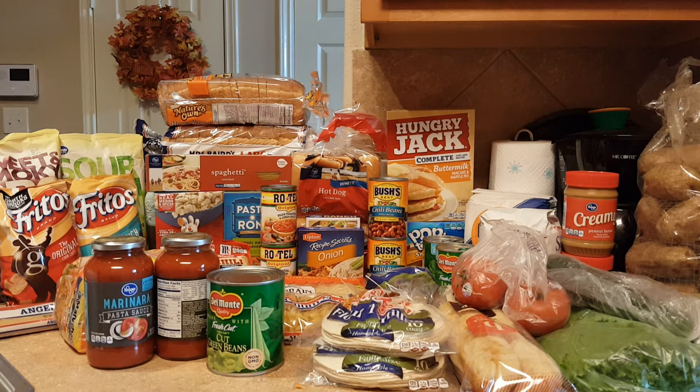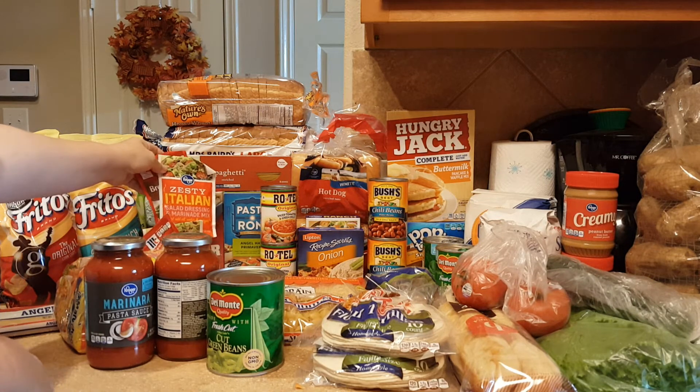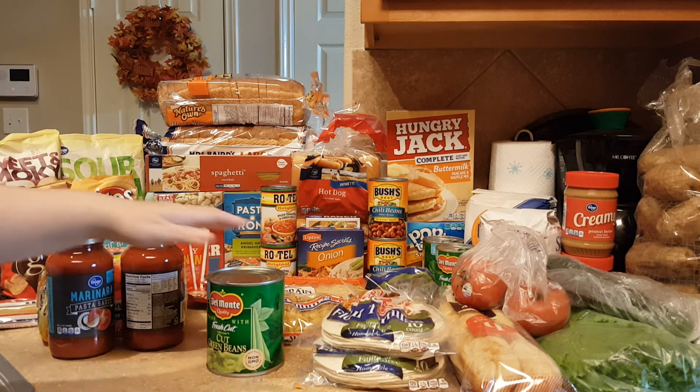Two boxes of Tuna Helper in the Creamy Broccoli. There's also two boxes of Angel Hair Primavera from Pastoroni — we've not tried that but figured we would. Two jars of marinara sauce. Two cans of chicken to go with the Tuna Helper. Packs of chili seasoning, Zesty Italian seasoning, brown gravy mix, Ramen noodles and chicken, and two jars of marinara.